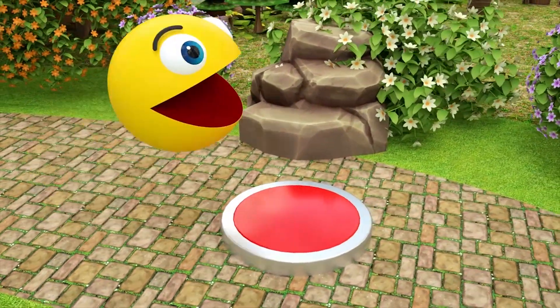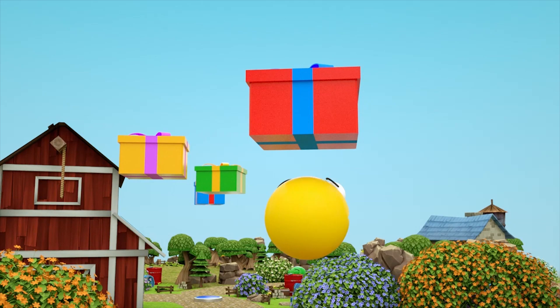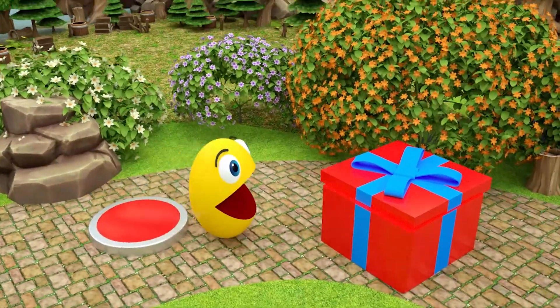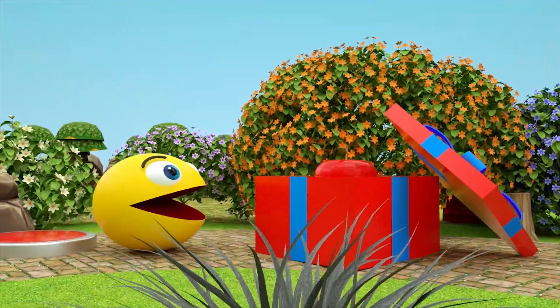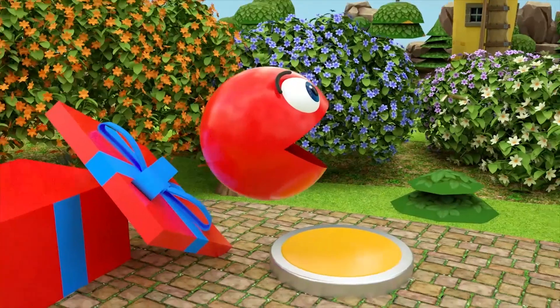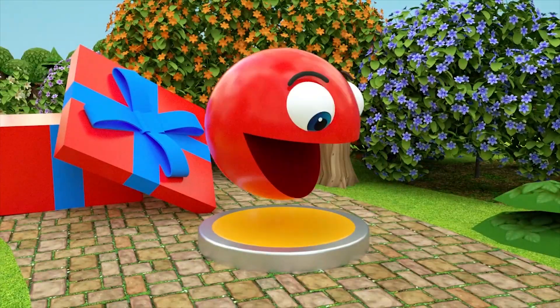Five little speckled frogs sat on a speckled log, eating some most delicious nuts. Yum, yum! Let's go! One jumps into the pool when it was nice and cool. Then there are four green speckled frogs.